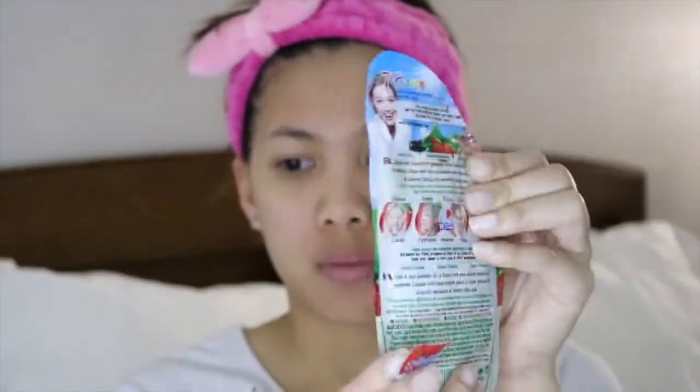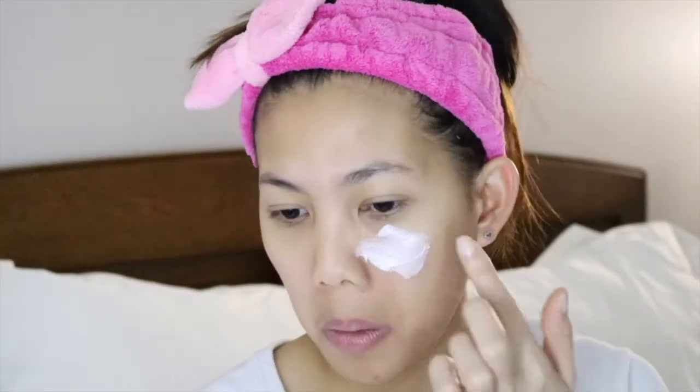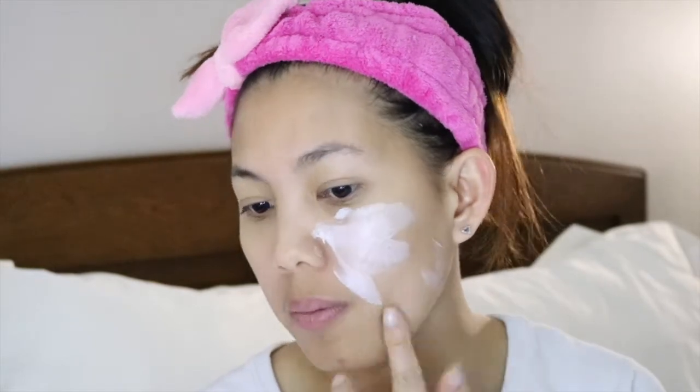This brand is vegetarian and cruelty-free, and it is made in the UK. So let's begin! This is what the mask looks like — the texture is very creamy, the smell is like real strawberries, and there are little beads like the ones on real strawberries.